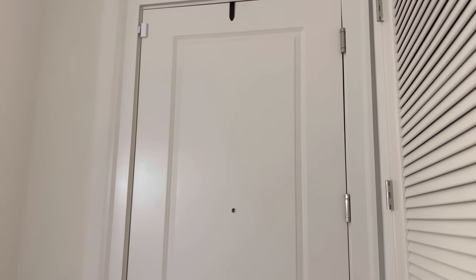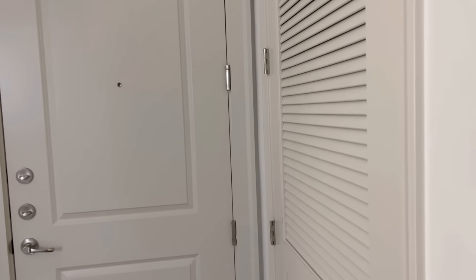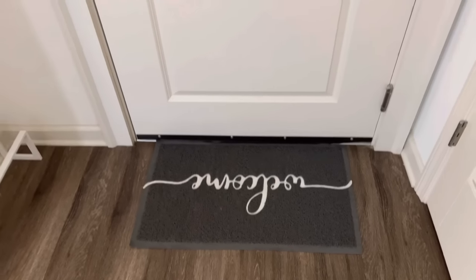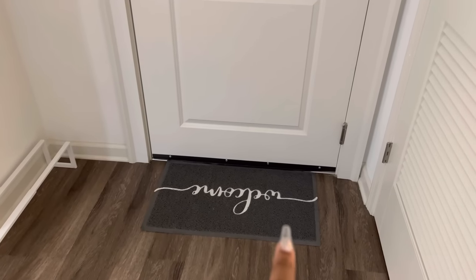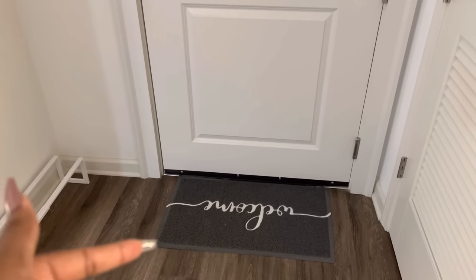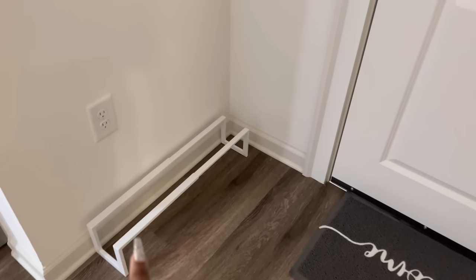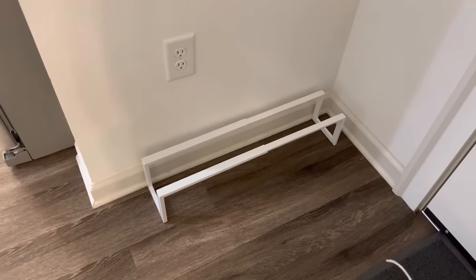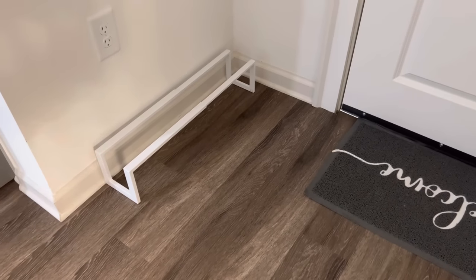Just like in the empty apartment tour, we are gonna start at the front door. So this is my front door, and next to it is my electrical closet right here. I decided to put a doormat right here in front of the door — I have one outside of the door as well, but I thought it would be really cute and functional to put one inside so that when people come in, they can take their shoes off without getting so much dirt on the floor.